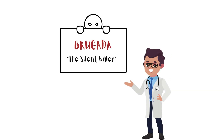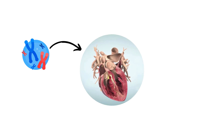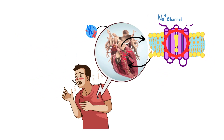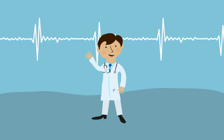So why does Brugada syndrome deserve that ominous nickname? Let's break it down. Brugada is a genetic disorder that primarily messes with the heart's electrical system, particularly the sodium channels. These faulty sodium channels cause the heart to slip into dangerously abnormal rhythms like ventricular fibrillation. And here's the kicker — this can happen without any warning signs: no chest pain, no shortness of breath, just sudden unexpected heart failure. But this syndrome does leave clues that you can spot on an ECG, which is exactly what we're going to talk about today.